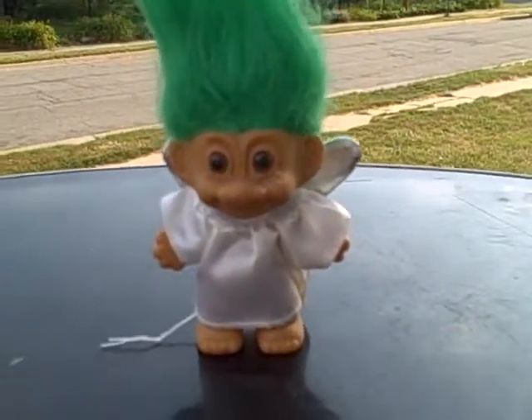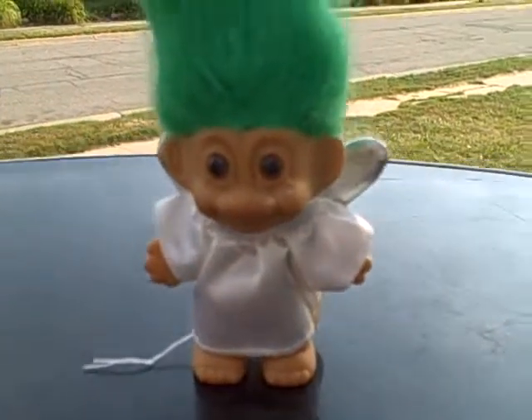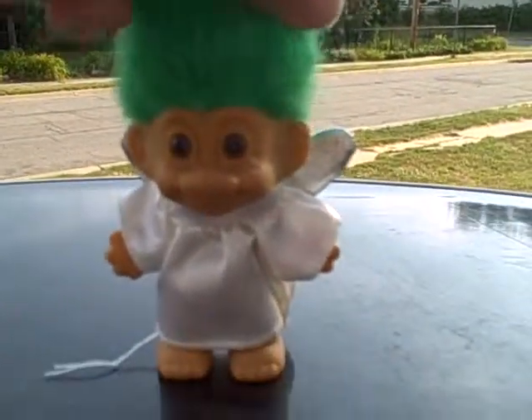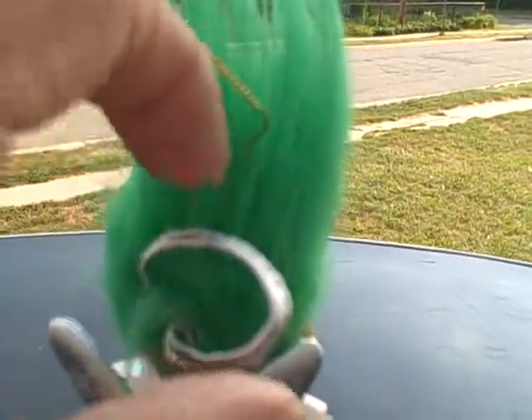Here we have an angel troll. It's a Christmas ornament. It's a brown-eyed, green-haired troll. It's got its little wing. It's got a little place to hang it — one of two places. It's got a little gold one, and it's got this one.